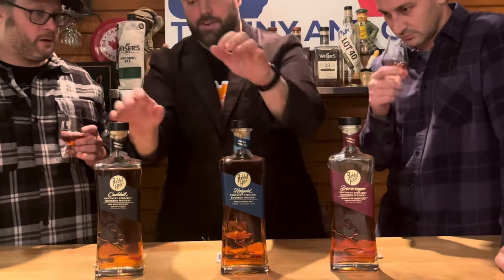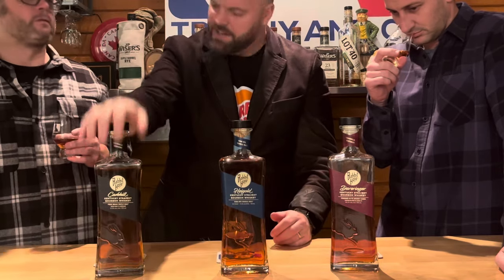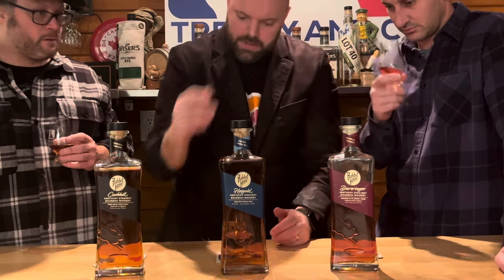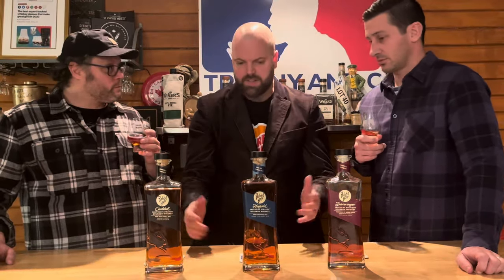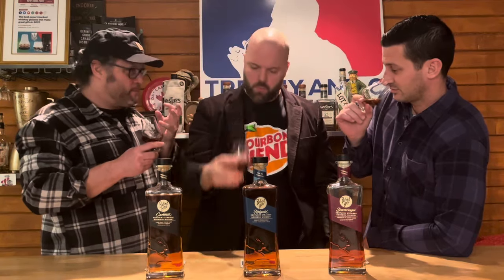We're all drinking the Derringer. I've got the Cave Hill and the High Gold here too. We try before you buy, so that you know. Right off the nose, there's a bourbon fiend — I'm picking up the bourbon. Off the nose you get this kind of ruby red, fruity vibe to this one — juicy. It's juicy. It's the infusion of the sherry and bourbon.